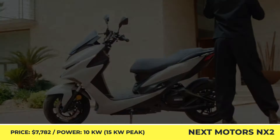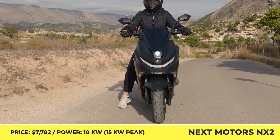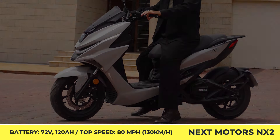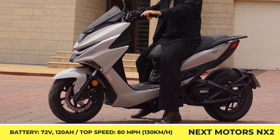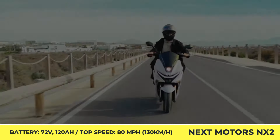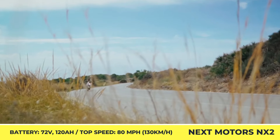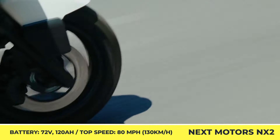To give you more control on the road, the two-wheeler was equipped with a powerful hydraulic disc brake setup with ABS. The manufacturer estimates that a full charge of a non-removable 120Ah battery will let you cover up to 125 miles. The NX2 supports public stations with Type 2 connectors, which are significantly faster than all available home charging options.